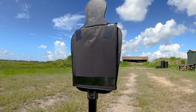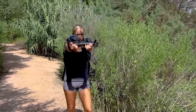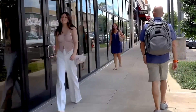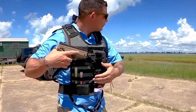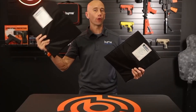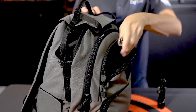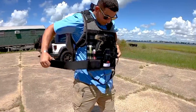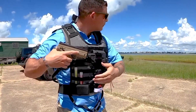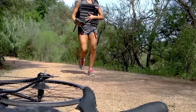Included with the shield is a bleeding control kit designed to help manage wounds until professional medical help arrives. The combination of tactical defense and everyday utility makes this backpack a versatile and invaluable tool for personal safety. However, this advanced protection comes at a price, with the top-of-the-line version costing around $900. For individuals seeking discreet yet powerful personal defense equipment, the Burna Shield offers an innovative solution that balances protection, convenience, and practicality.